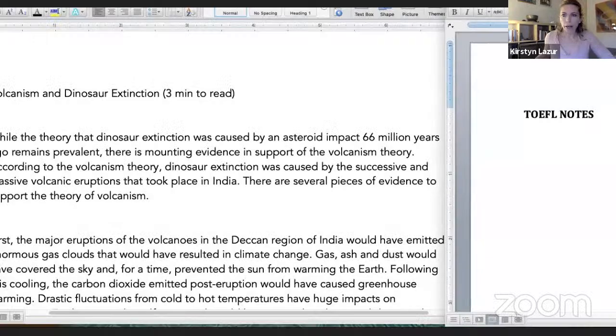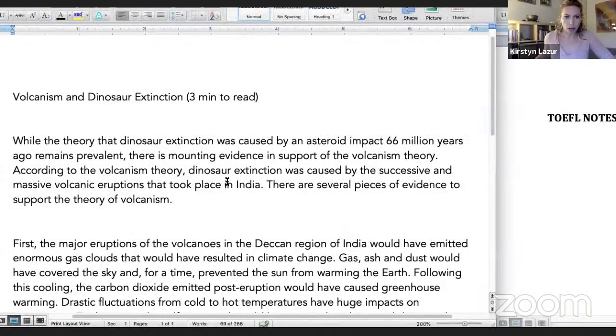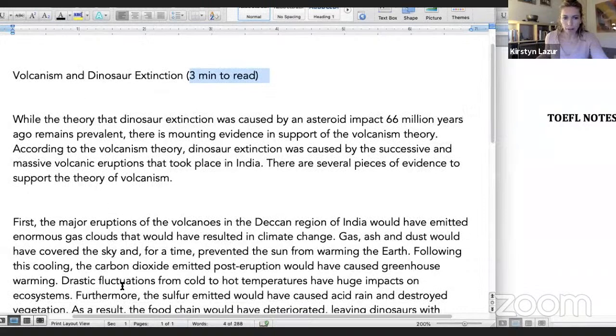I'm going to share my screen and we'll look at a reading. This is a reading off of the TOEFL Land website — it's very similar to what we would see in the real TOEFL test. On TOEFL you get three minutes to read the reading. Some people like to read everything line by line, but I think it's wise to skim, especially if you're a slow reader, and I'll show you what skimming looks like.